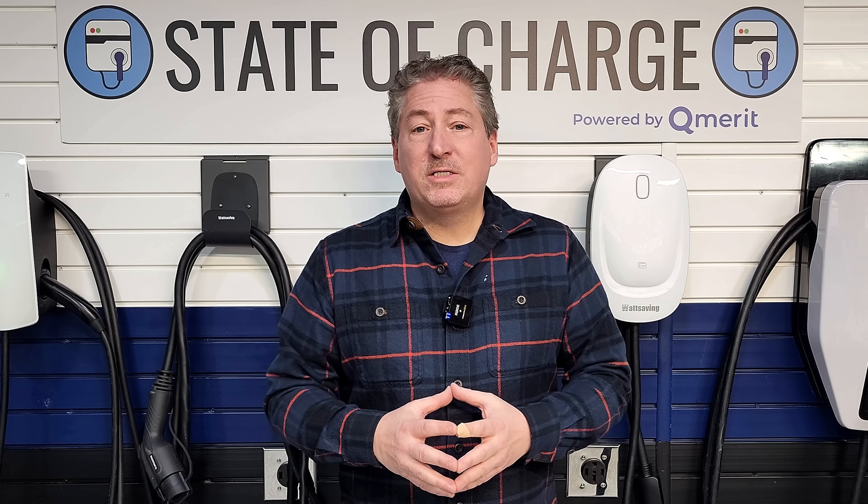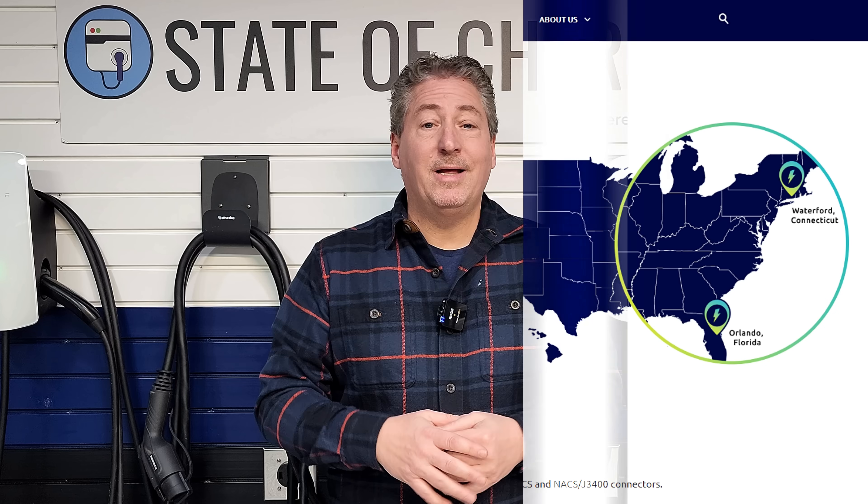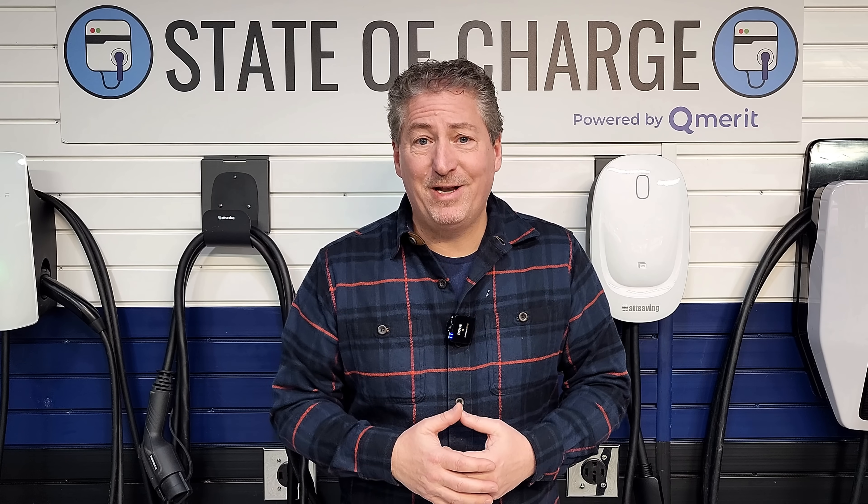Initially they weren't really willing to talk much about it and just confirmed they're doing something, but weren't ready to announce anything yet. But after pressing them, they agreed to tell me what's going on and actually give me access to a landing page on the Electrify America site that's not public yet. I assume it will be shortly after I make this video. You're going to get to see it here on State of Charge.